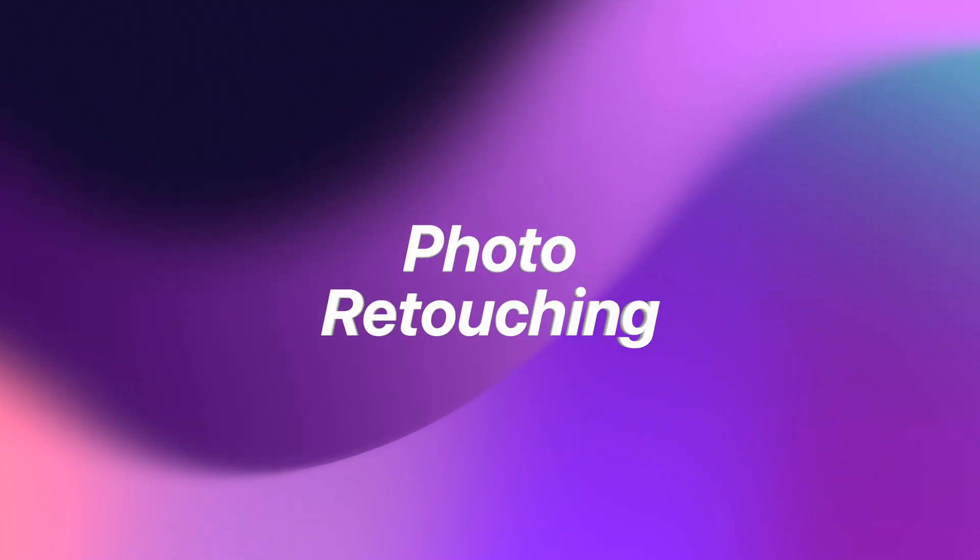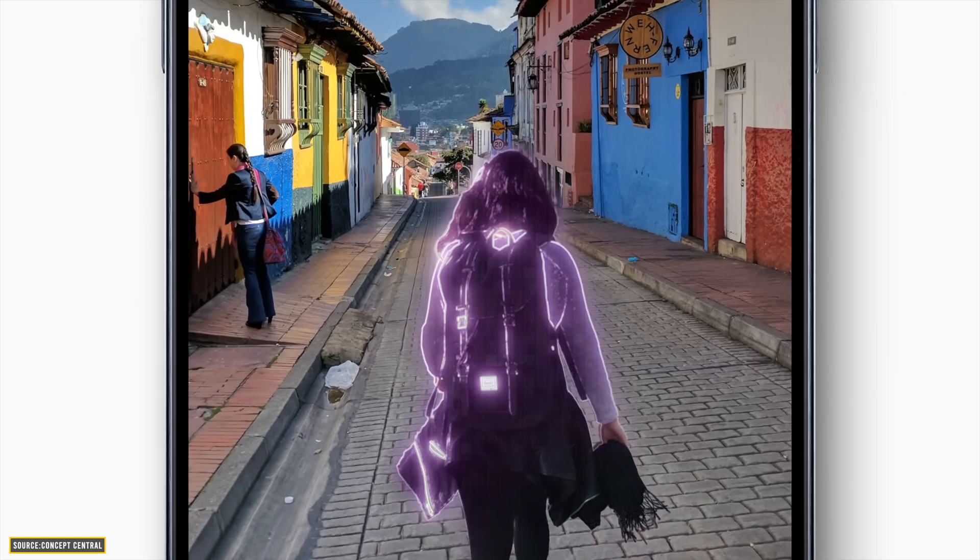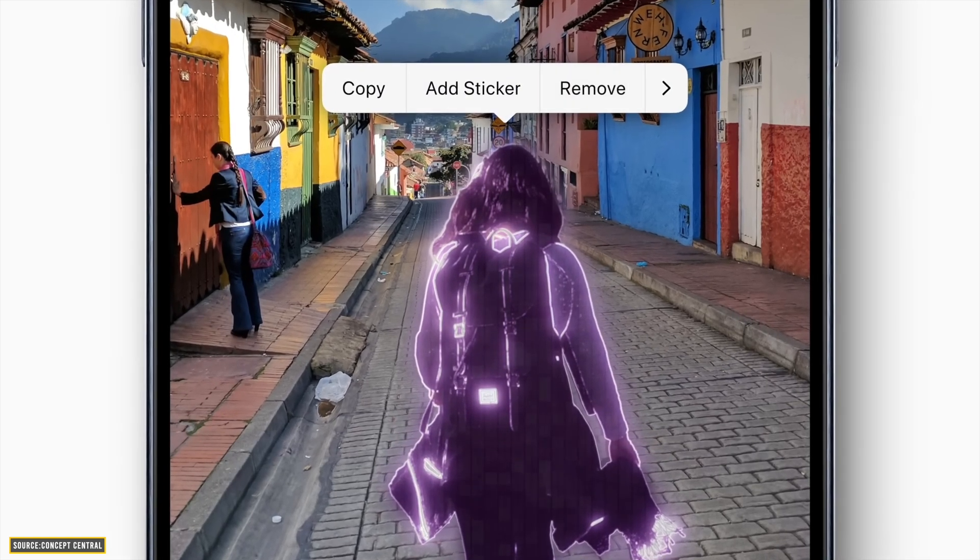Second is photo retouching. Tired of pesky photo bombs? Well, with this AI-powered photo retouching, you will be able to remove objects from the background, move things around or even change the color according to your preferences and make the picture perfect.